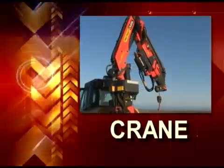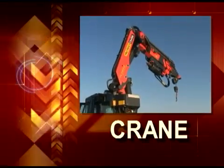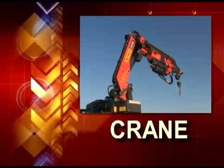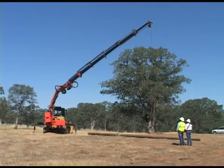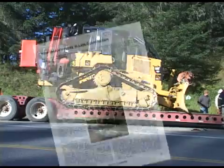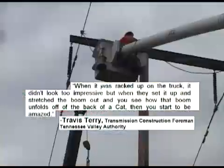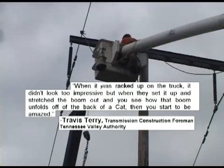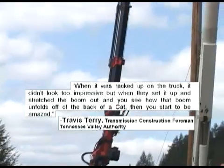The crane on LineCat packs into a tight space for easy movement. But when it decides to stretch out, it can reach a long ways. When it was racked up on the truck, it didn't look too impressive. But when they set it up and stretch the boom out, and you see how that boom unfolds off the back of a cat, then you start to be amazed.